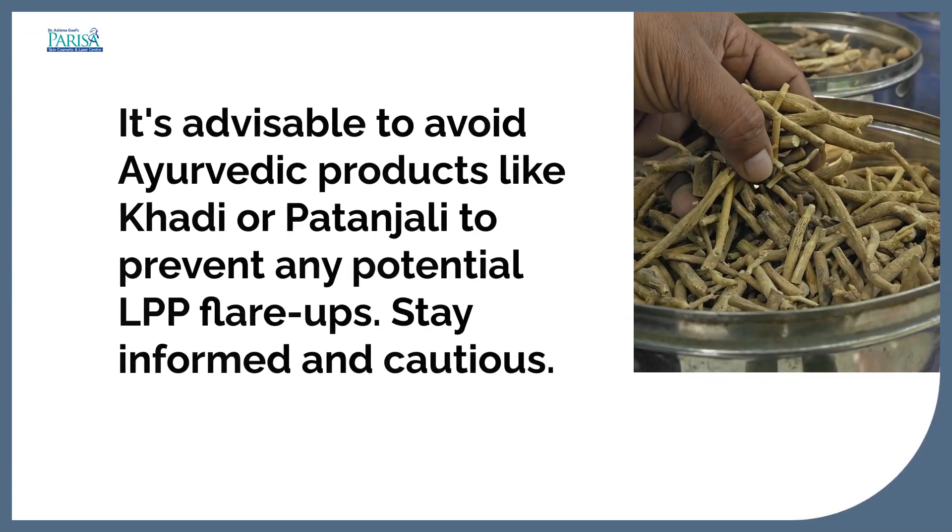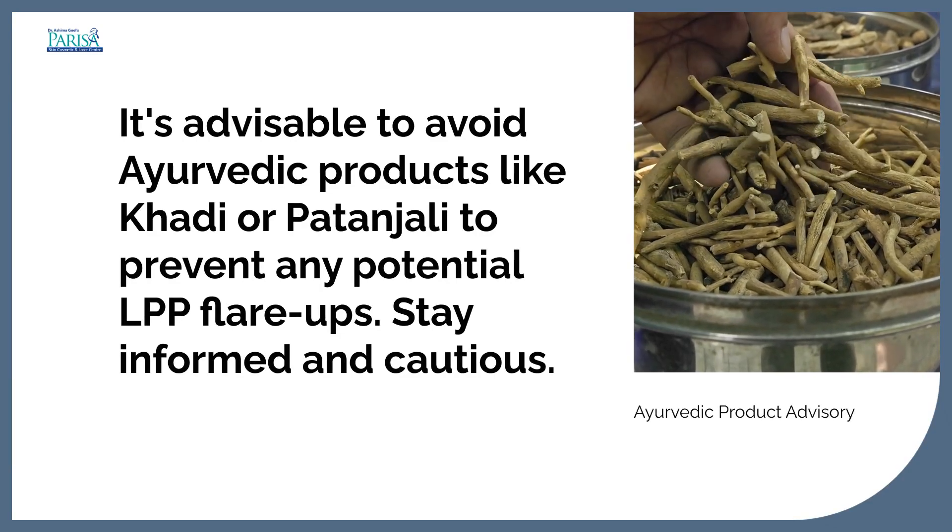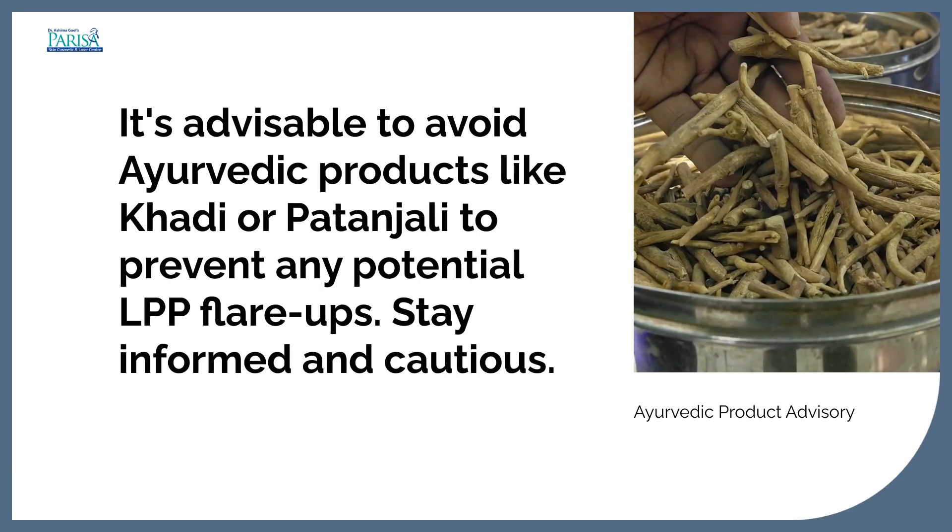Many Ayurvedic products, such as those from Kadi or Patanjali, can trigger LPP. It's advisable to avoid these products to prevent any potential flare-ups.